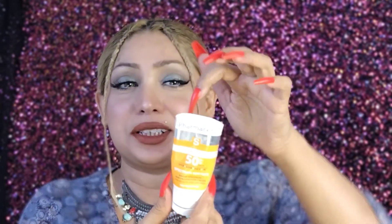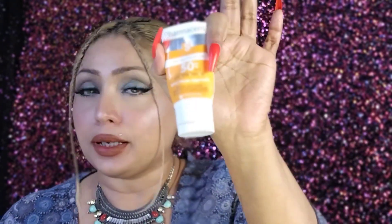My sunblock was completely finished and it was very urgent, so I actually cut the tube open to get the last of it out. It suits my skin very well. I also have an eye cream that is almost empty, and I have definitely repurchased that one too.